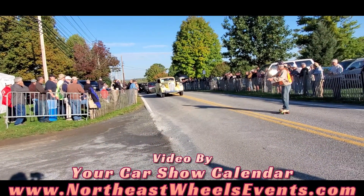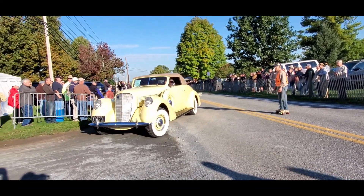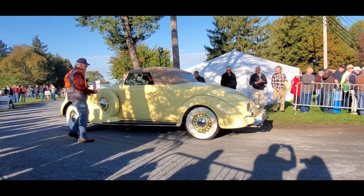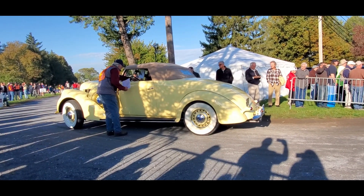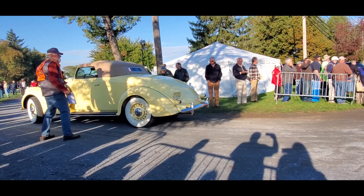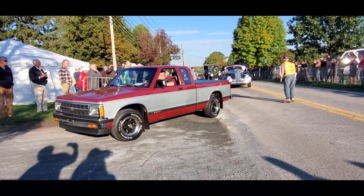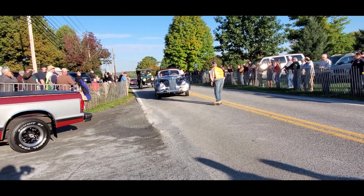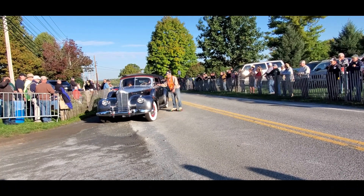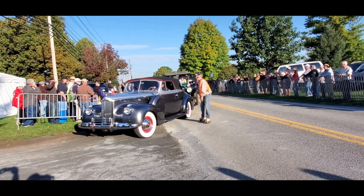There we go, after a little bit of stall out, we got it going. There's the nuts on that helmet. Gorgeous, gorgeous car. Listen to that. That is beautiful. Right in the transition era — notice the lights finally made it into the fenders.